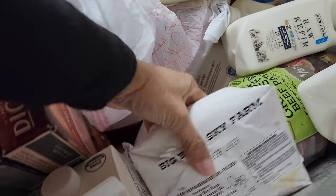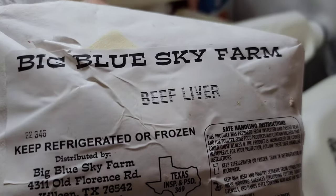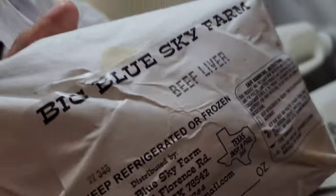I picked up two of these from Blue Sky Farms — some beef liver. I have one in the fridge thawed out; I'm going to cook that today.